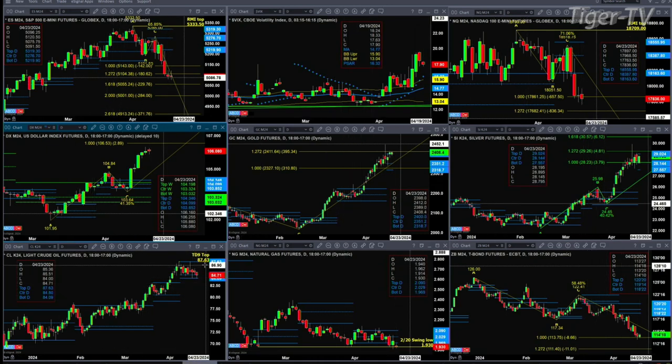In the case of light crude, it's just trading in between its profiles, but found support this morning. The support is a zone from 8,409 to 8,480. Resistance is up at the top of that profile, which is also a TD9 count top at the 8,763 area.